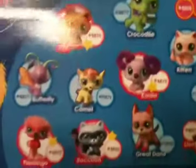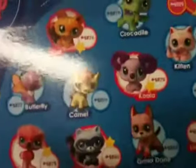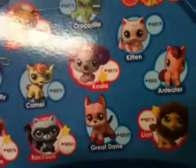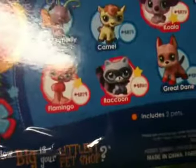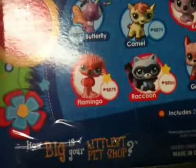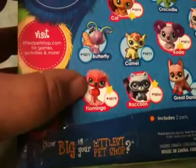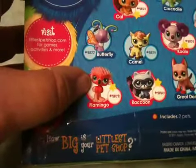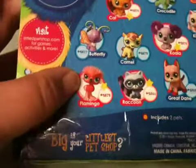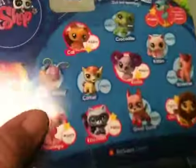There are different pets you can get: the crocodile, cat, butterfly, camel, the koala with the fuzzy ears, the kitten, anteater, the lion, the Great Dane, the raccoon, and the flamingo — the flamingo was there too. I think the flamingo came with a crocodile or something, and I think that was one I almost bought.